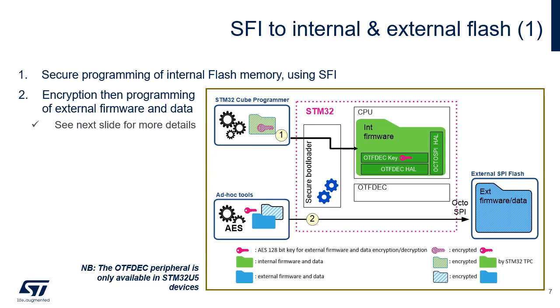The cryptographic engine responsible for on-the-fly external flash memory decryption, named OTFDEC, supports the AES standard cryptographic algorithm. Thanks to this standard algorithm, the OEM can encrypt the external firmware and data on the host before programming it into the external flash memory without using the STM32 secure bootloader. The secure programming of internal flash memory and the encryption plus programming of the external firmware and data can be done in two separate flows: the first flow uses the secure bootloader, while the second uses the OEM host to program the external flash memory.